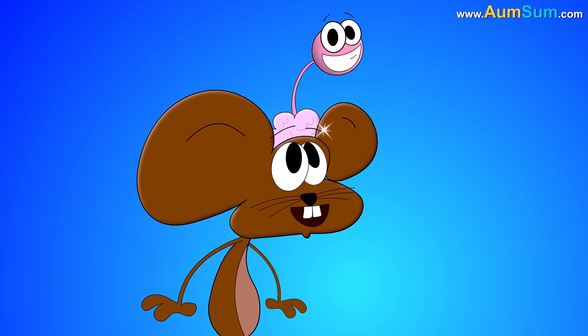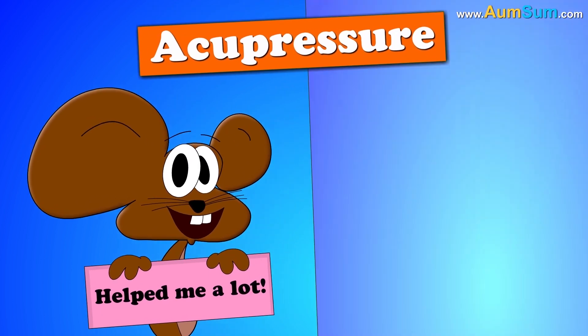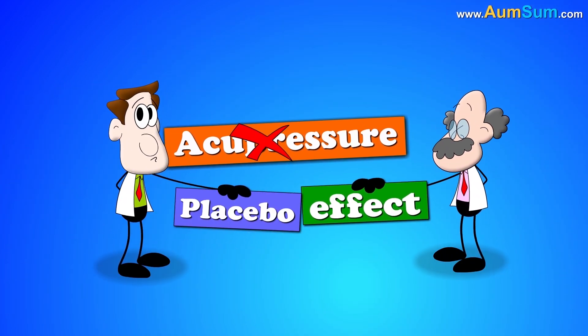In addition, a study on rats showed that acupressure actually reduced the activity in their brain's stress pathways. So in humans, it might work in a similar manner. However, many other experts think that it is just a placebo effect.